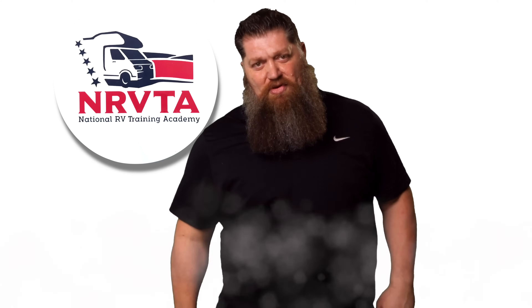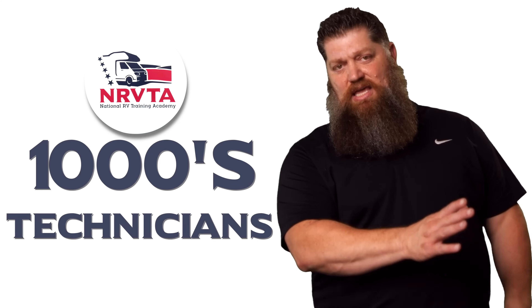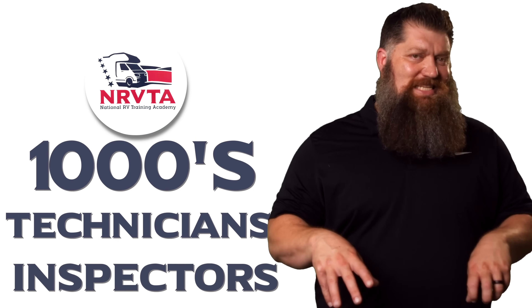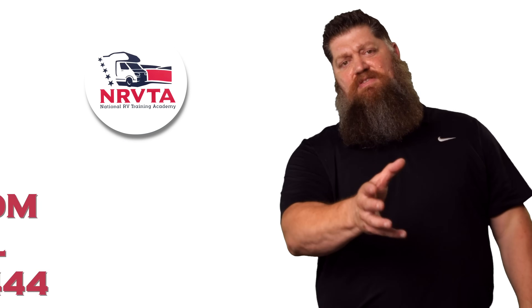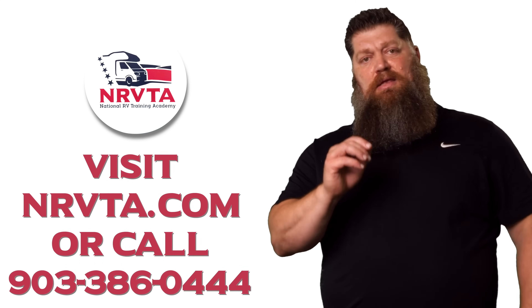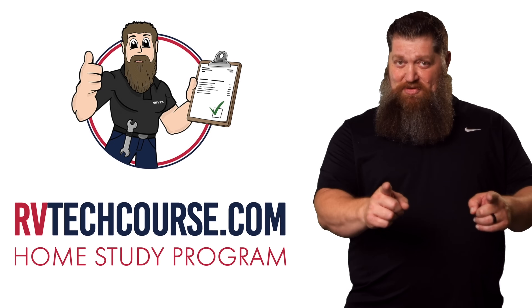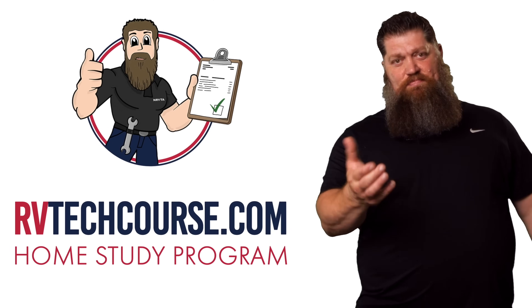Stu, thank you for your questions — you're one of the first ones to get multiple questions answered. There's your tech tip. The RV industry needs thousands of RV technicians and inspectors, and now is the perfect time. If you want to make more money or have more control over your time, click the link below. Or if you just want to learn how to fix your own RV, head over to RVTechcourse.com and get started today.